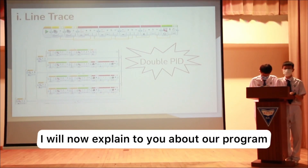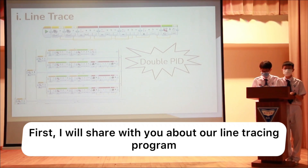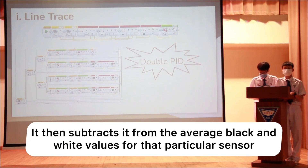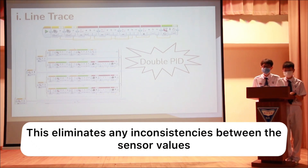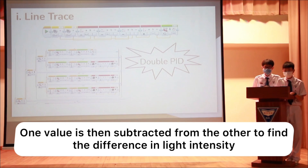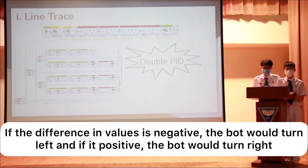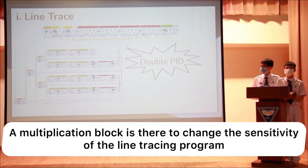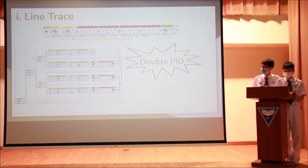I will now explain our program. First, I'll share about our line tracing program. The two sensors check for the reflected light intensity of the surface below. It then subtracts it from the black and white values of the particular sensor — this eliminates any inconsistencies between the sensor values. One value is then subtracted from the other to find the difference in light intensity. If the difference is negative, the robot will turn left; if positive, it will turn right. The multiplication block is there to change the sensitivity of the line tracing program.